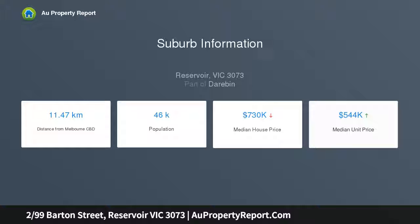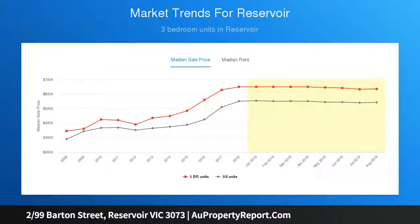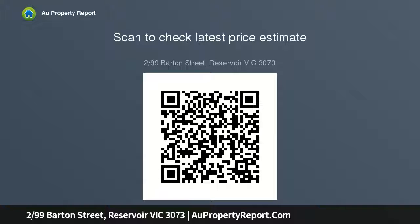Features include: secure entrance, secure parking, and storage unit; designer kitchen with stainless steel gas cooking appliances; open plan living with split system heating and cooling; a well-sized courtyard; and light-filled bedrooms with built-in robes. A due diligence checklist for home and residential properties is also available.